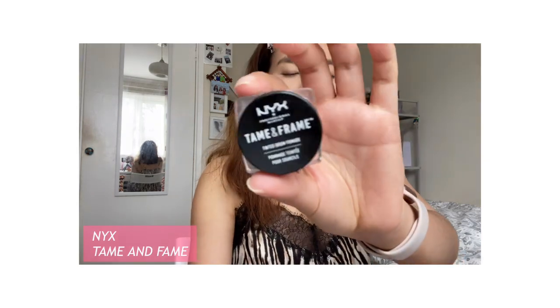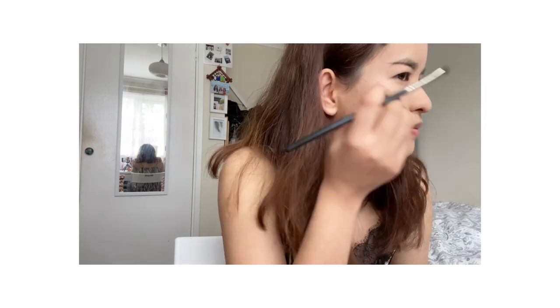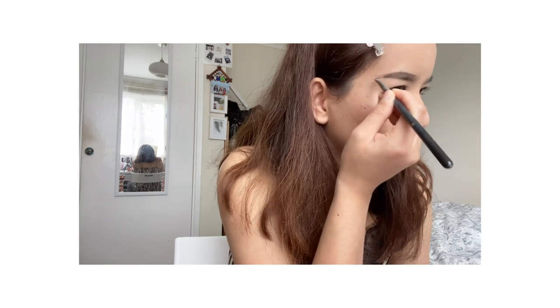This is how I do my brows. I use NYX Tame and Frame — this one, shade 03. It's a gel brow product. The brows are the most difficult part for me — I need a mirror for brows.